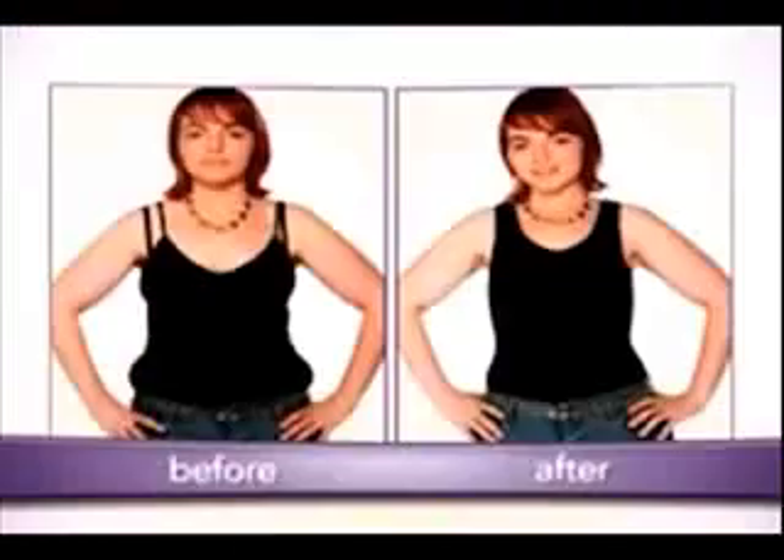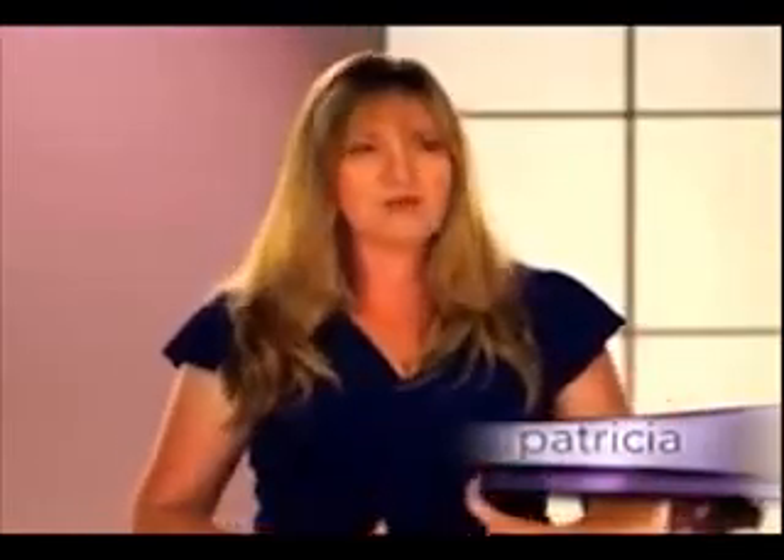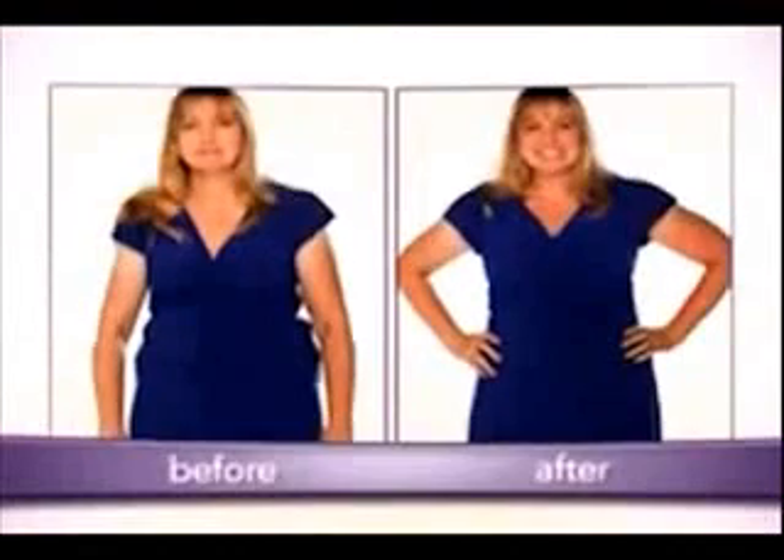With most shapewear there's several minutes of adjusting, moving, and cinching. But with the Cami Shaper, I just stepped in, pulled it on, and it worked. It's super comfortable. You kind of think you just look thinner, but you actually are thinner. Clothes that I couldn't fit into before, I can actually put on now.